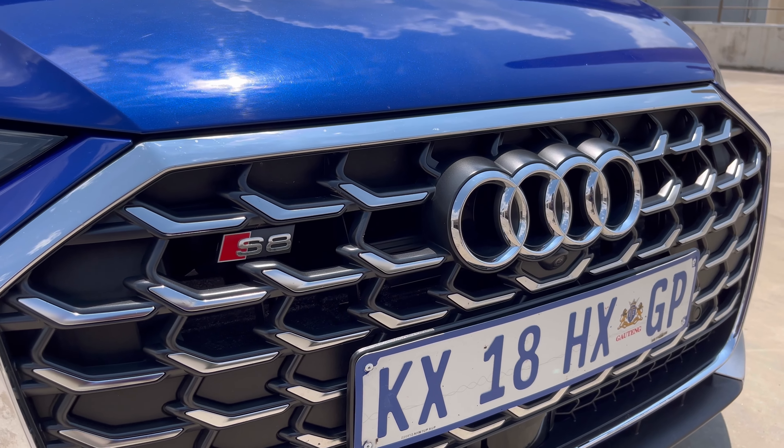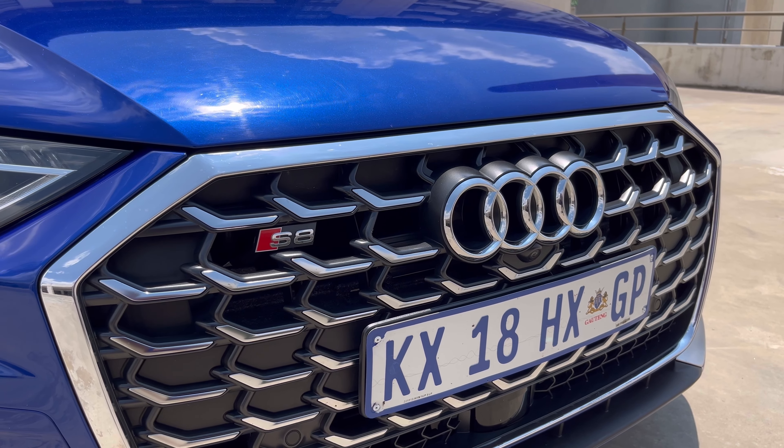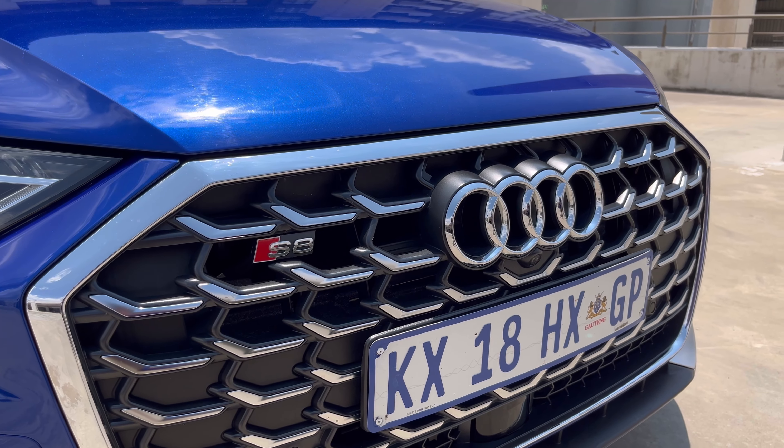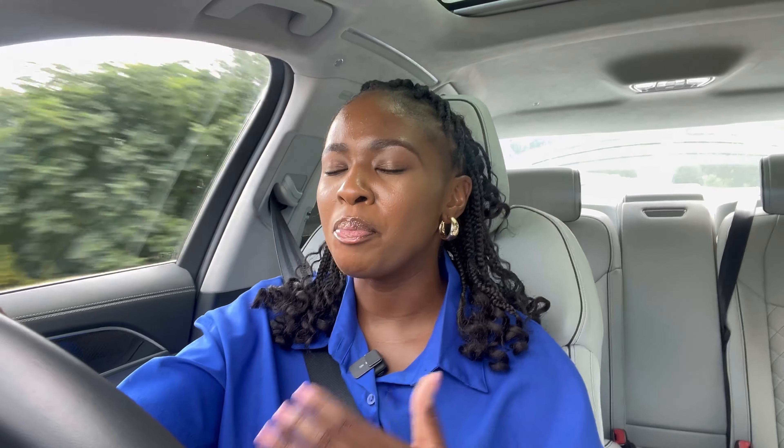That's what's disappointing me a bit about it. If I'm spending north of 3 million rand, I want to be seen, I want to be recognised and I want people to turn heads. So I think you'll get that effect in something like a 7 Series or the S-Class. Unfortunately I drove the S 350, so it's not really a direct competitor to this one.